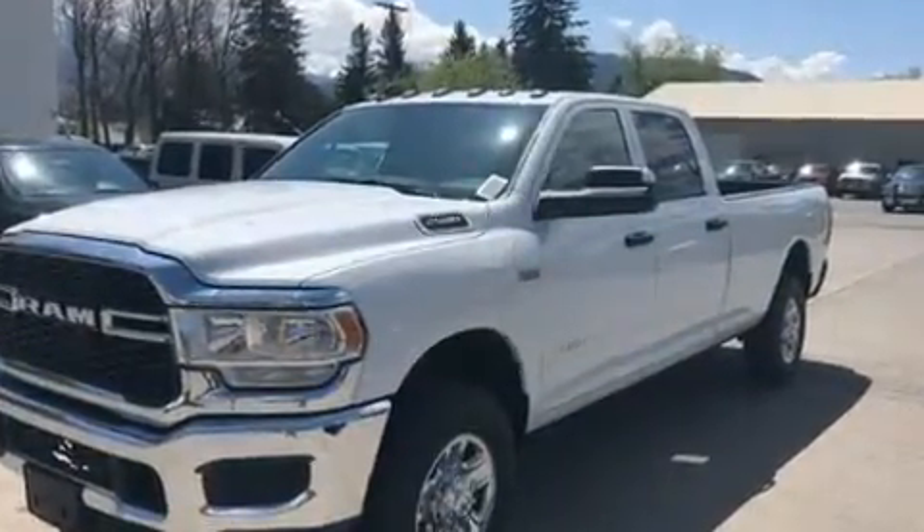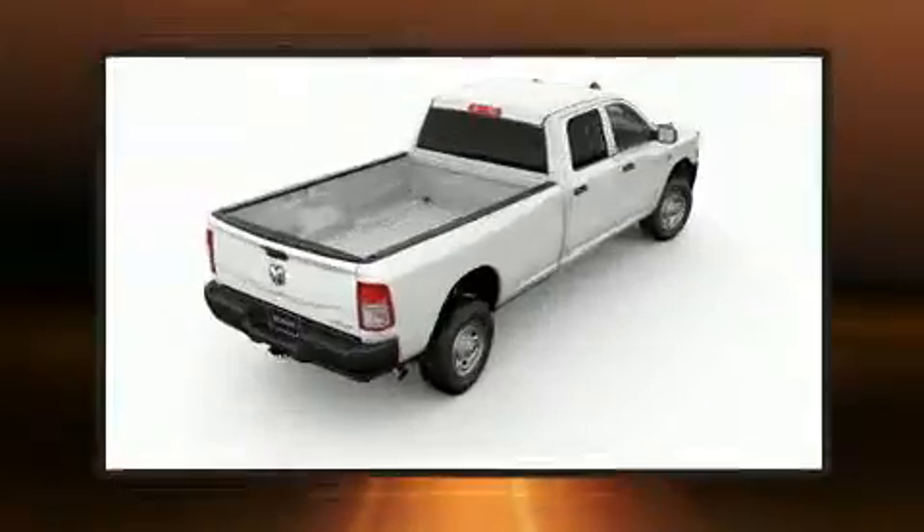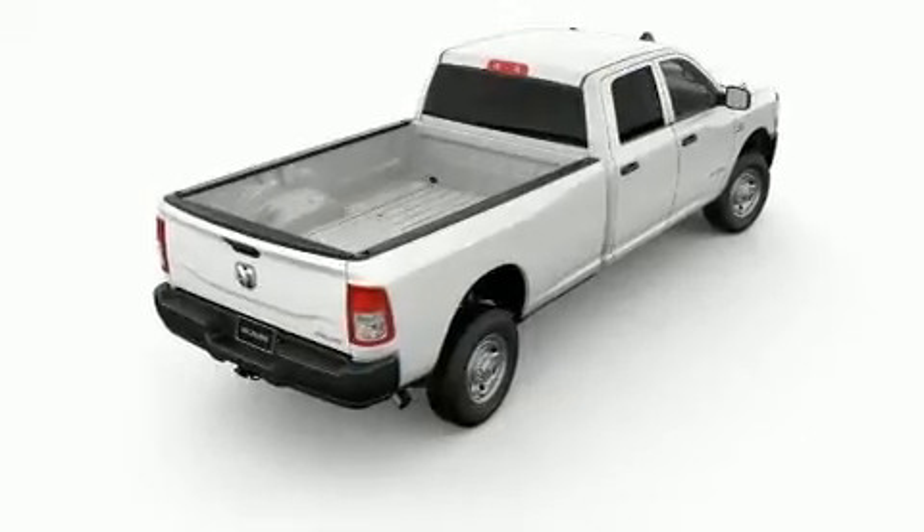Top features include cruise control, a rear-step bumper, an outside temperature display, a front bench seat, heated door mirrors, a bed liner, and more.